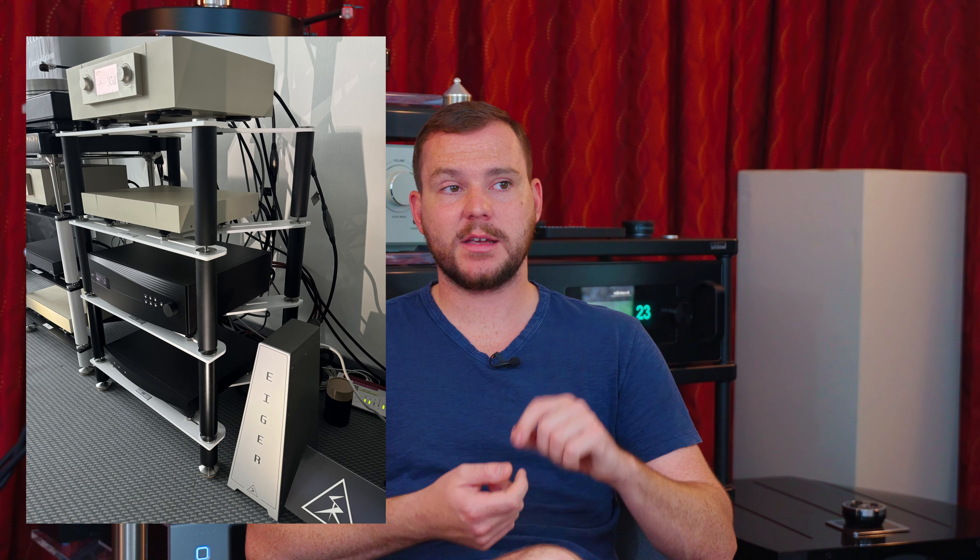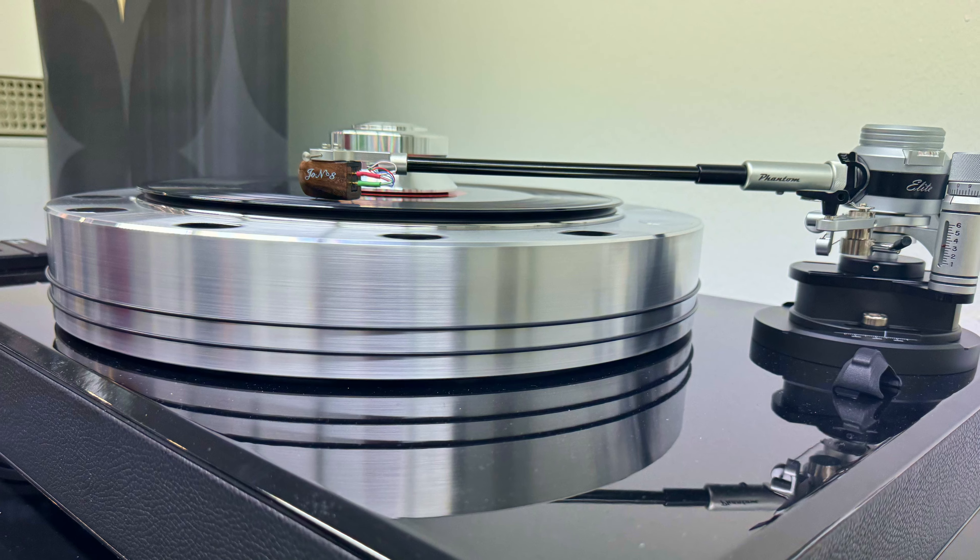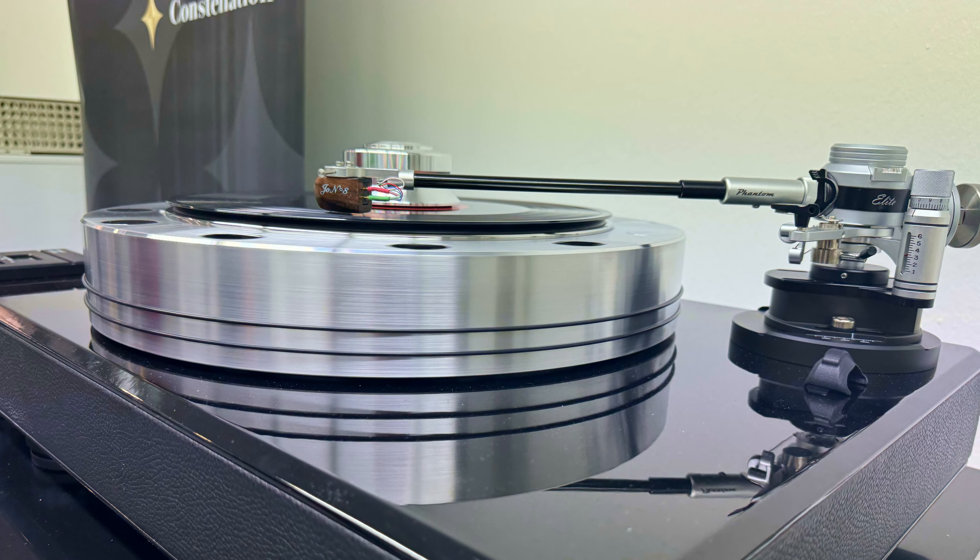Giving you an overview of our room: for speakers we had the Wilson Sasha V's — beautiful speaker, great sound. We had the dCS Rossini Apex, which is a CD player, DAC, and streamer, along with the word clock. For spinning vinyl, we were using an EAT Fortissimo turntable and a JOS8 cartridge — that cartridge is absolutely gorgeous, it's got an amazing wood finish, just wonderful.